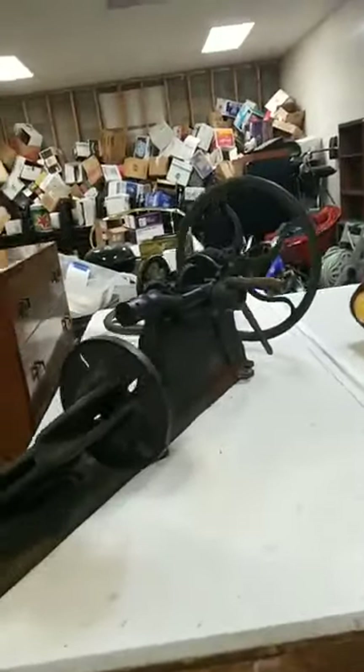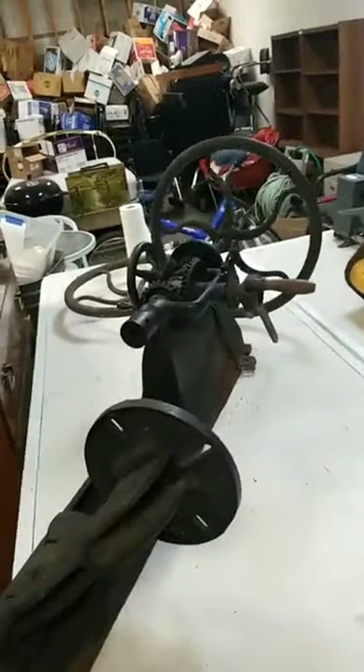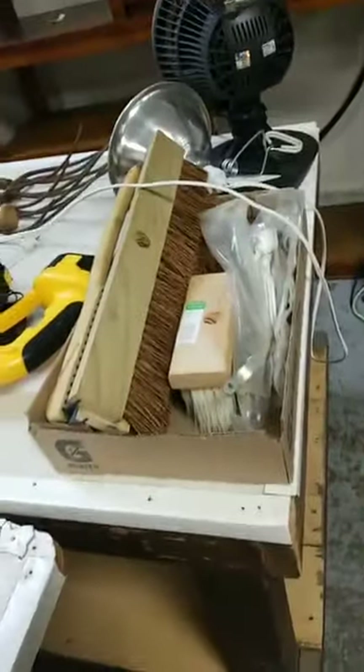I don't know what this is, but it's big, it's heavy, and it's a little oily. It's lot 429 if you want to know exactly what it is. We've got a weed whacker, some potato forks and a baseball bat, an oscillating fan, some brushes.